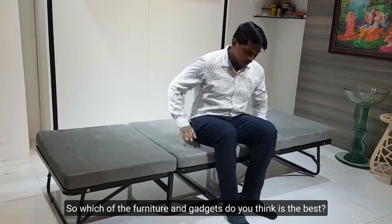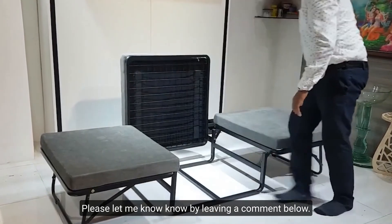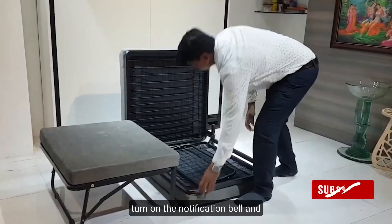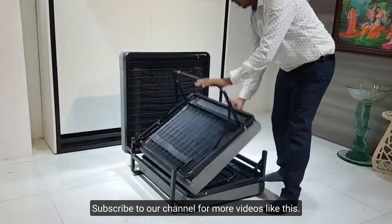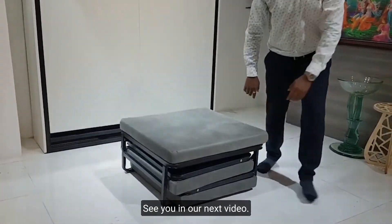So which of the furniture and gadgets do you think is the best? Please let me know by leaving a comment below. If you enjoyed this video, please press the like button, turn on the notification bell, and subscribe to our channel for more videos like this. Thank you for stopping by to watch — see you in our next video.